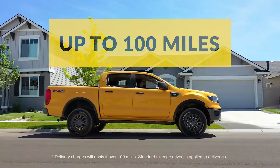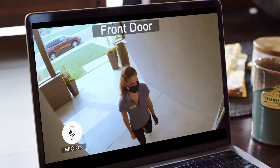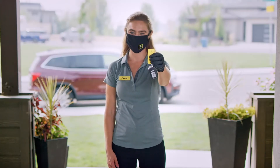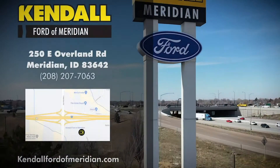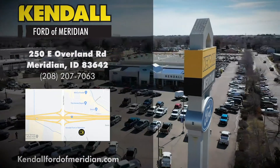Kendall delivers to your home when you use our online car shopping and home delivery for free up to 100 miles. Simply buy online and we'll drop off your new car right to your front door. Come by our Ford dealership and find your next Ford Ranger today by Meridian Road and the Interstate. Kendall.